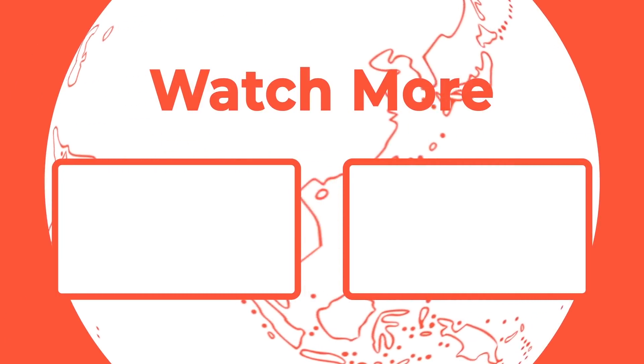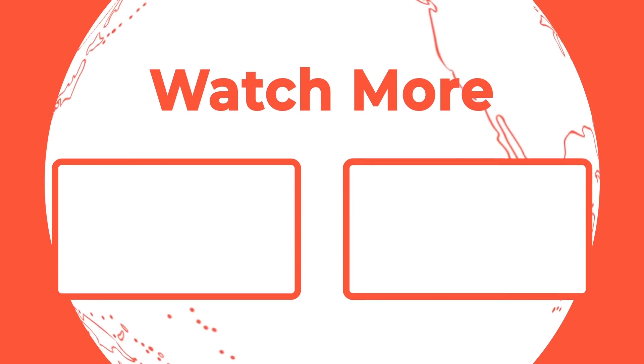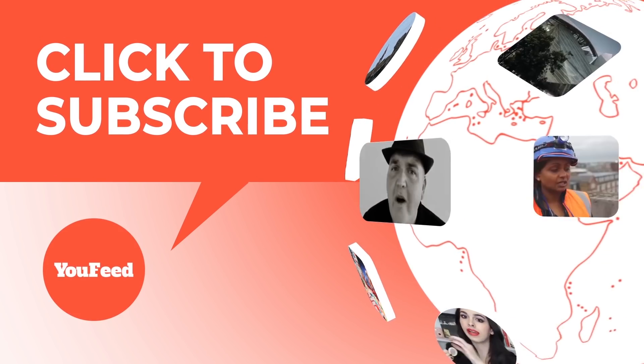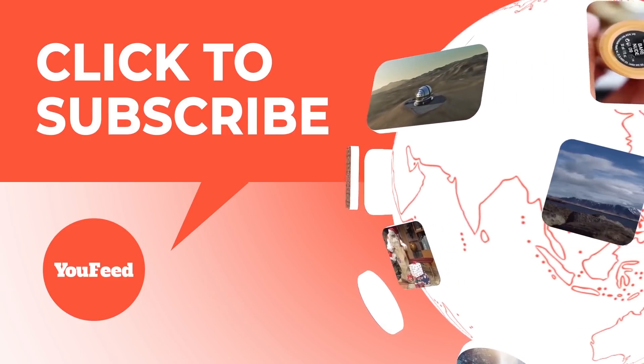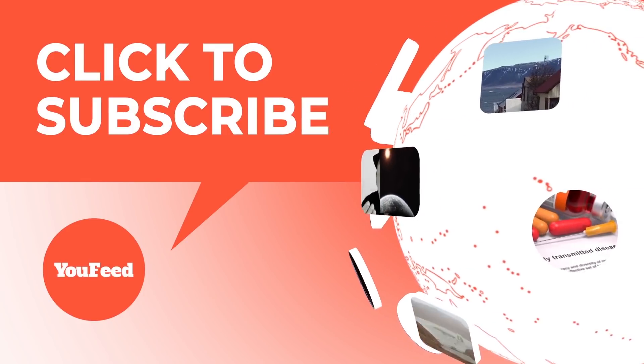Well, that's it for this list! Let us know in the comments below if you know of any other weird GMO-modified foods. By eating GMO foods, does that make us GMO-humans? Let us know. Thank you for watching and see you next time.